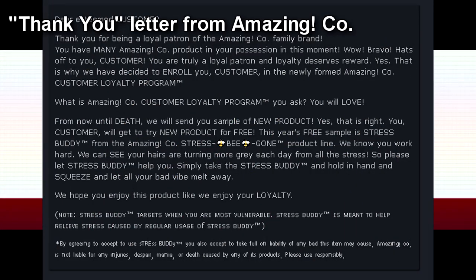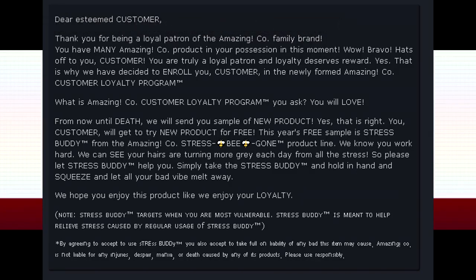Thank-you letter from AmazingCo: "Dear esteemed customer, thank you for being a loyal patron of the AmazingCo family brand. You have many AmazingCo products in your possession in this moment. Wow, bravo — hats off to you, customer. You are truly a loyal patron, and loyalty deserves reward. Yes, that is why we have decided to enroll you, customer, in the newly formed AmazingCo Customer Loyalty Program. What is the AmazingCo Customer Loyalty Program, you ask? You will love. From now until death, we will send you a sample of a new product. Yes, that is right — you, customer, will get to try new products for free."